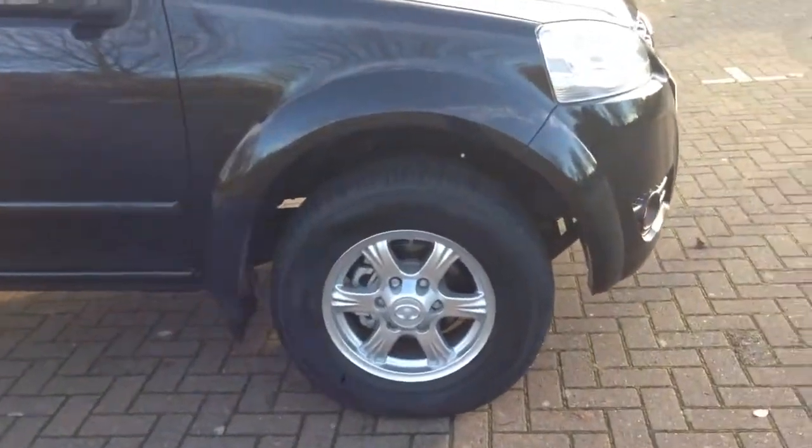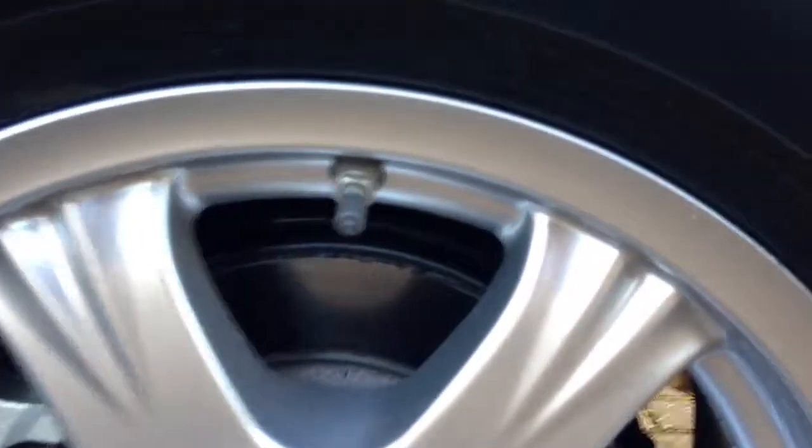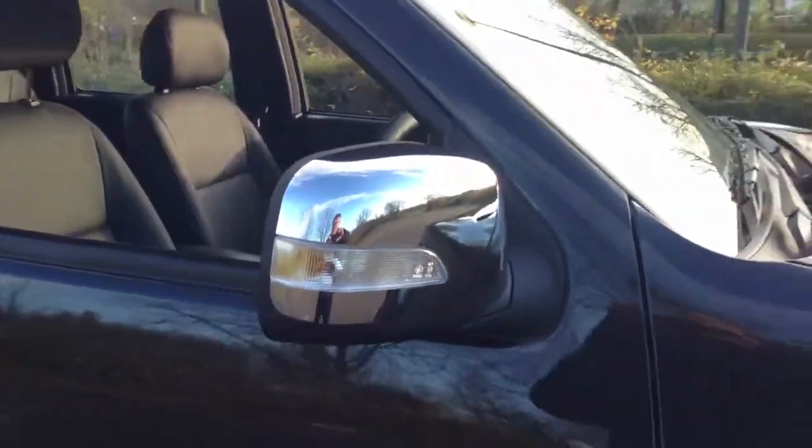Improvements over the Generation 1 Steed are slightly more off-road oriented tyres. Side repeaters have been moved up into the mirrors.